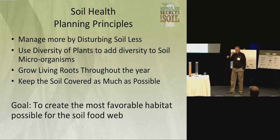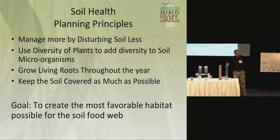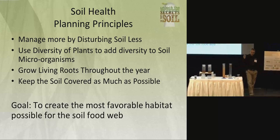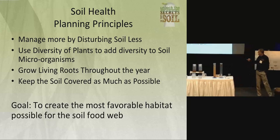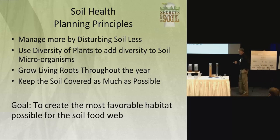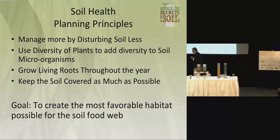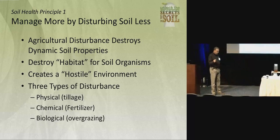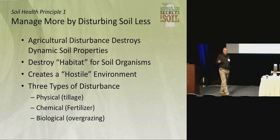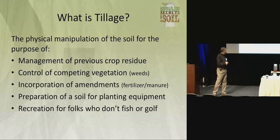If we can get farmers to do this, we can start to build healthy soils that are resilient — that absorb runoff and hold on to it to the spring or summer when we need it the most. So these are the principles: manage more by disturbing less, get diversity, keep a living root growing, and keep it covered as much as possible. Tillage is one of the most destructive things we can do because it creates unfavorable habitat.